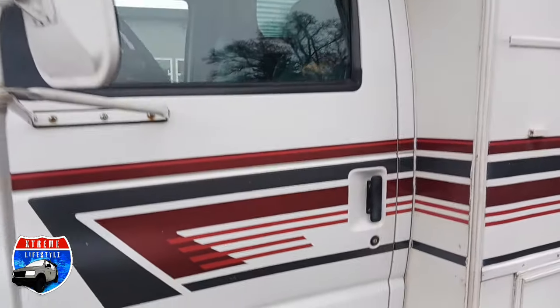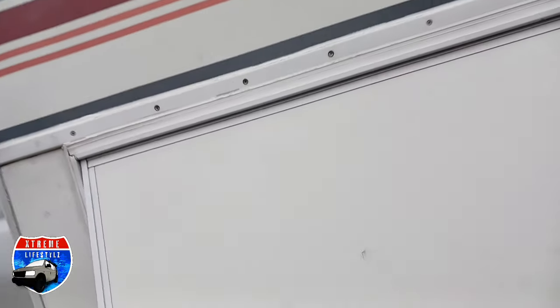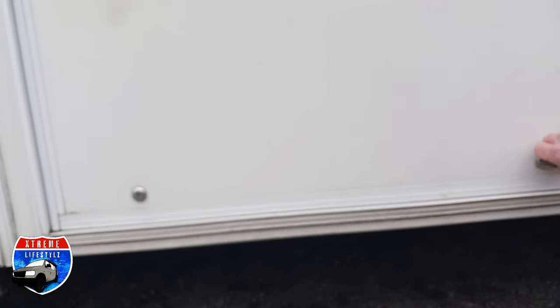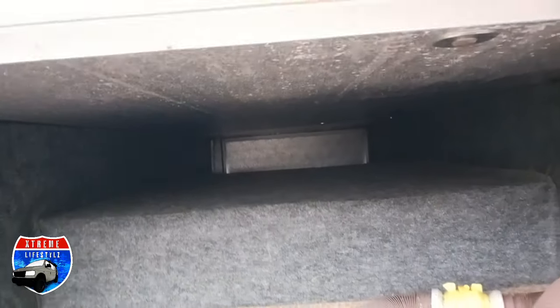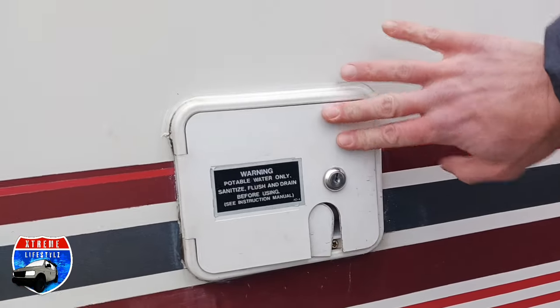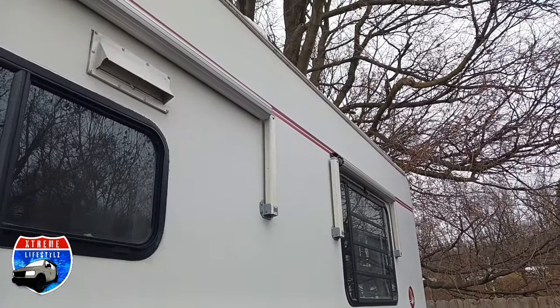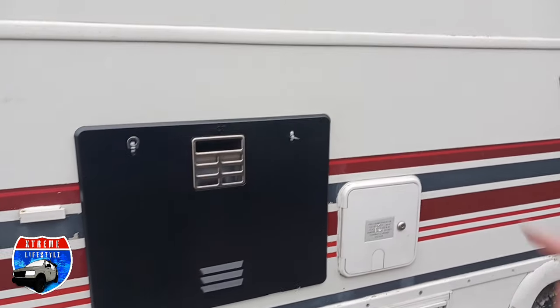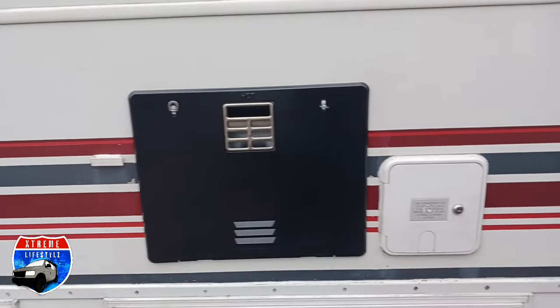This is the Jayco Eagle 290. It comes with an Onan 4000 generator. Pass-through storage here. Then into our water connections with our city water connection and our fresh water fill. All these have window awnings, and there's your hood fan. We just replaced the water heater in there. Then over here is our 30-amp power cord.